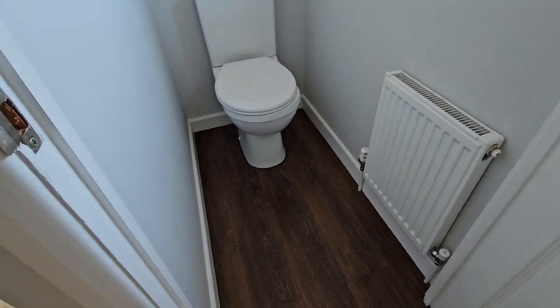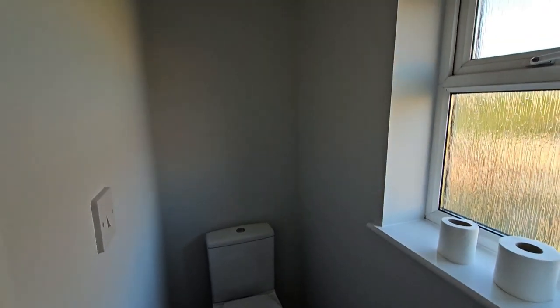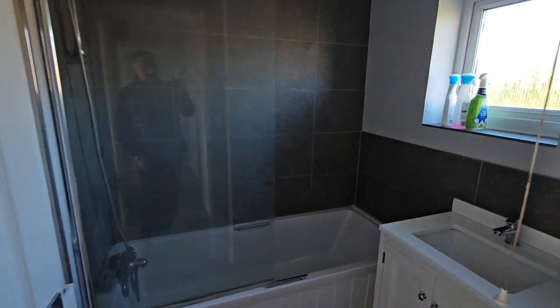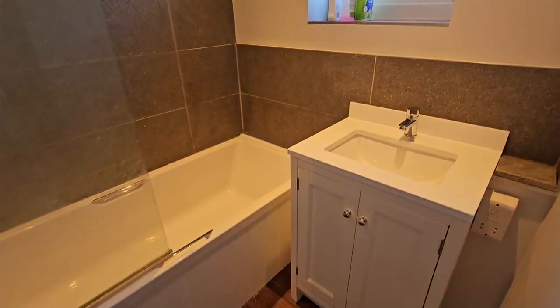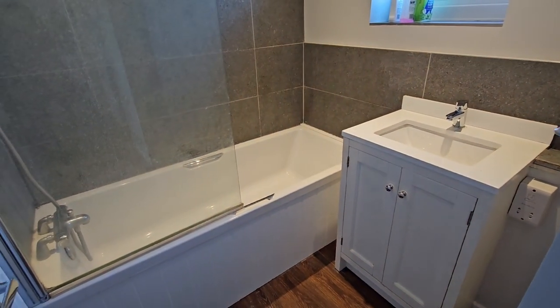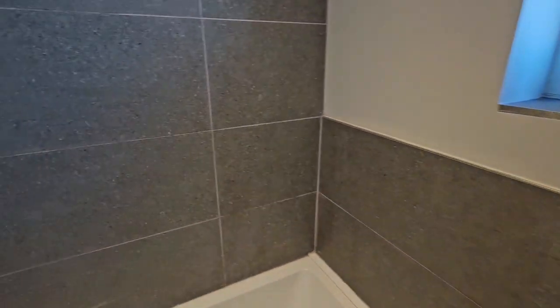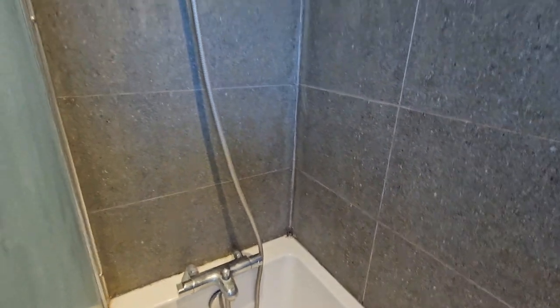A separate WC, and a modern white bathroom suite, complete with shower over the bath.